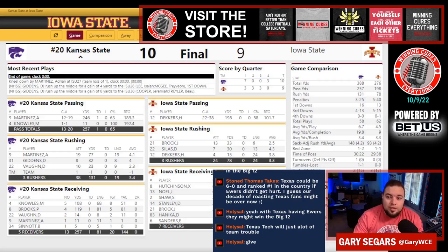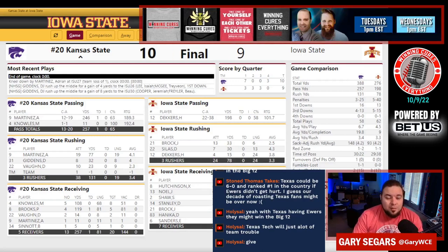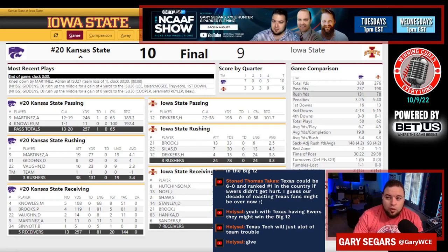You look at these numbers and Kansas State was actually more dominant than what the score led on.